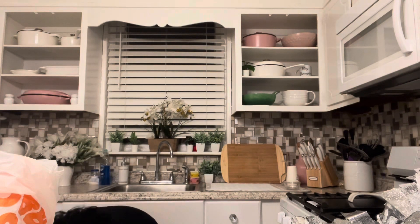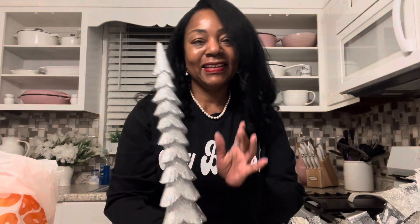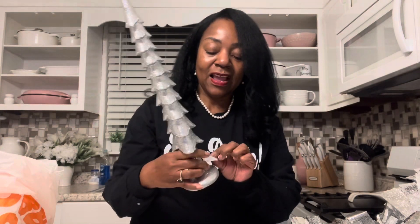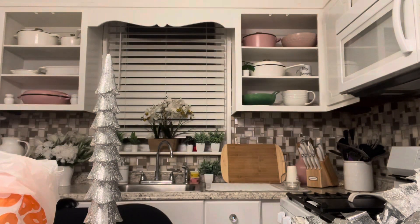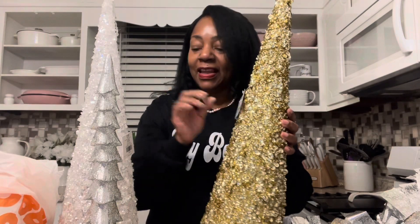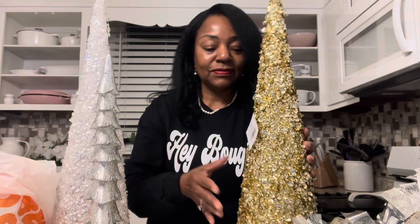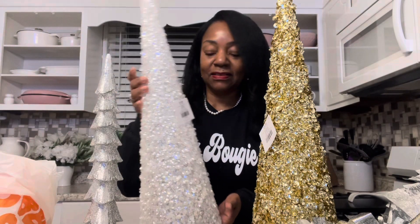I got this little Christmas tree. I thought this was really pretty — pretty simple, won't take up a lot of space. It was $19.99, 50% off, so it was $10. I like it — shiny, glittery. And I also got these cone trees. I think this one was $18.99, so 50% off, this one was $9. And this one was $19.99, so $10 at 50% off.